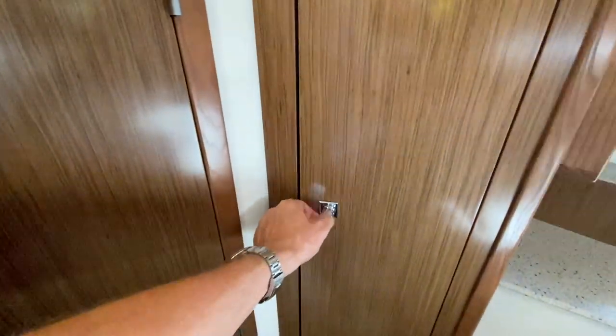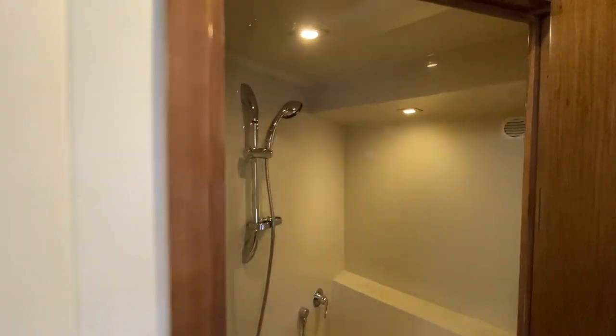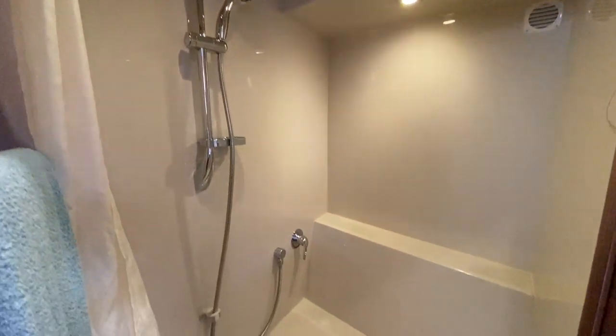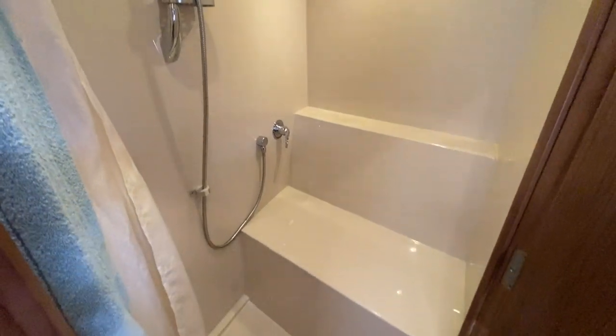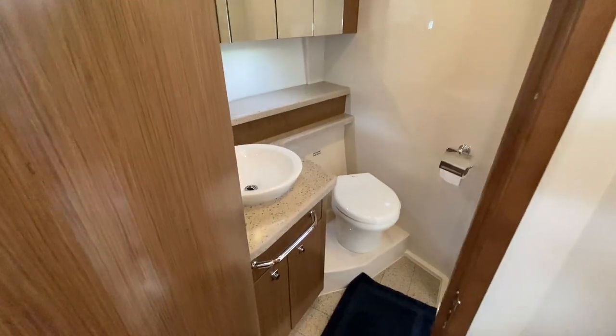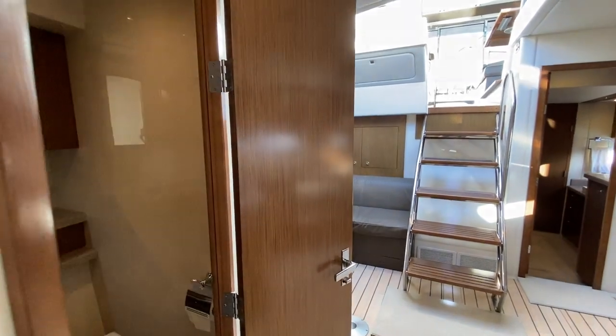If we go ahead and close this up and close the cabin door as well, we can then gain access to the en-suite shower. Here's our en-suite shower — very nice size, and headroom I would say up to seven feet. We also have a door onto our day head, so really if you just lock this door here, you have a full en-suite head.